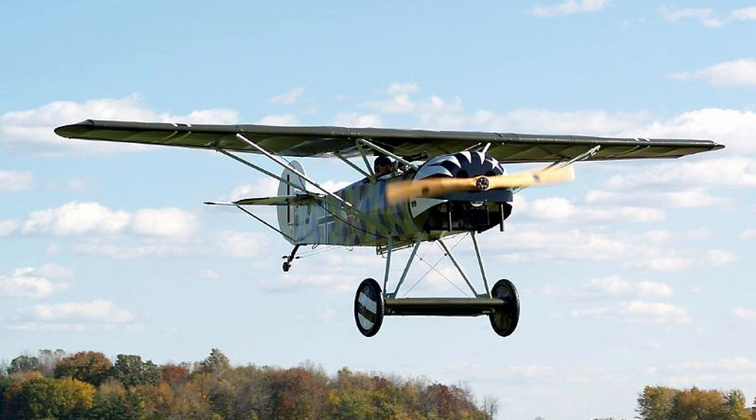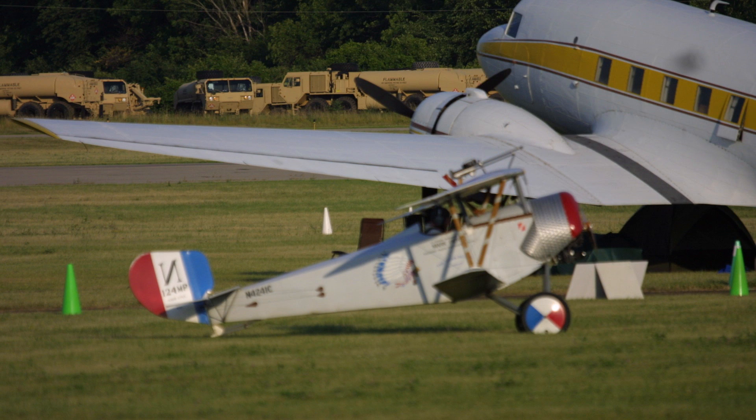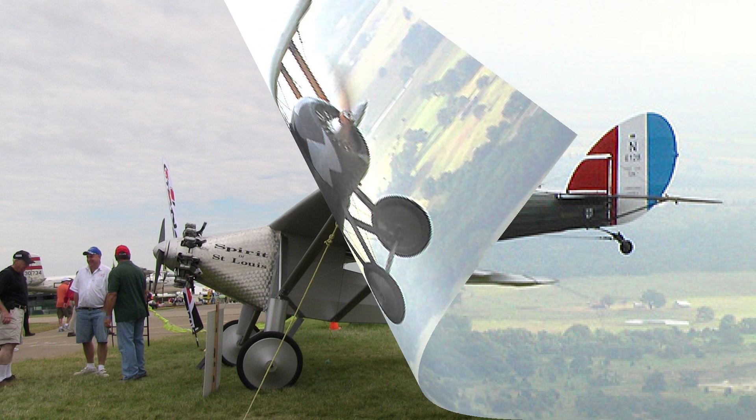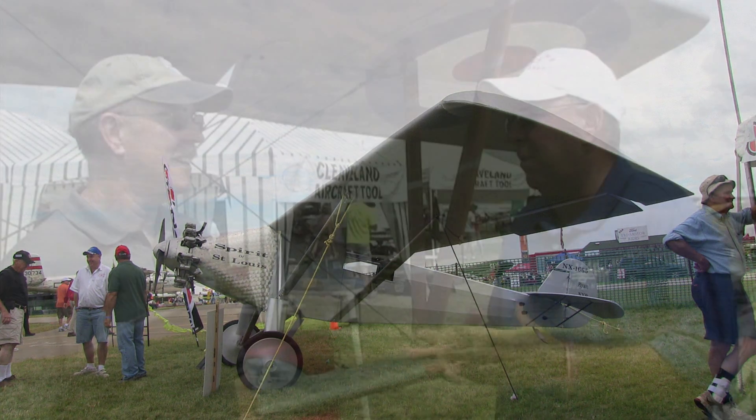This is the Rotec Radial R2800, which stands for 2800 CCs. So that makes it a pretty big engine as engines go. Typically you're talking cubic inches — this is CC, so it fits a little bit smaller. But this typical engine will weigh about 240 pounds installed and it'll produce 110 horsepower, which is really the sweet spot for this type of aircraft — about what this particular one needs. Correct.